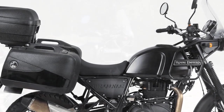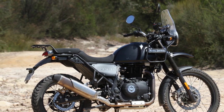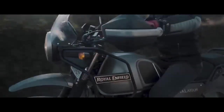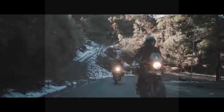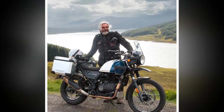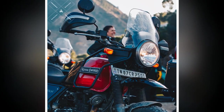4. Service and support — depending on your location, access to authorized Royal Enfield service centers and spare parts availability may be limited, which could be an issue for some riders. 5. Limited technological features — the Himalayan lacks some advanced technological features found in more modern motorcycles, such as ride-by-wire throttle or advanced traction control. 6. Resale value — Royal Enfield motorcycles, in general, tend to depreciate faster compared to some other brands, which could be a consideration for buyers.